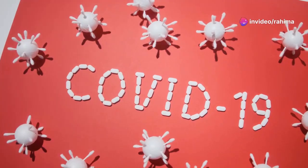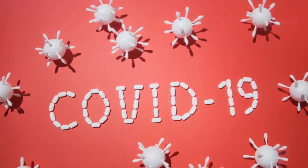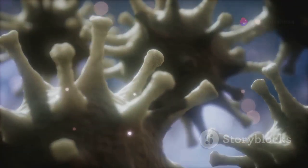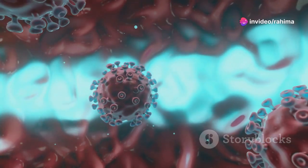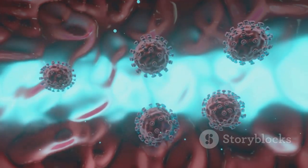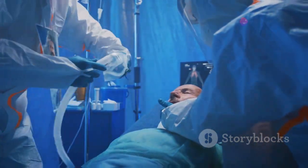Hey everyone, Dr. Mike here. Today, we're diving deep into a topic that's been making headlines for a while now — COVID-19. Specifically, we're going to break down how this virus, which often starts with mild symptoms, can turn deadly. We'll uncover the science behind its attack on your body, from the moment it enters your system to the potential for long-term complications. Understanding the severity of COVID-19 is crucial, so let's get informed.